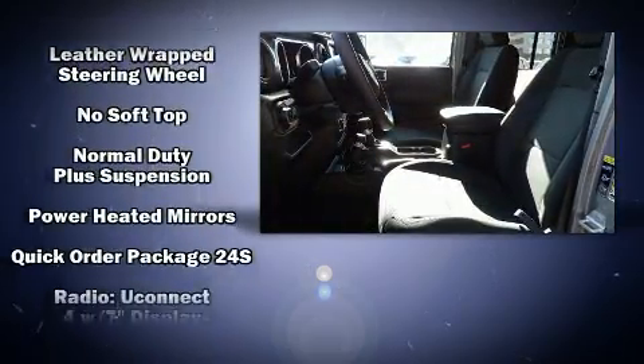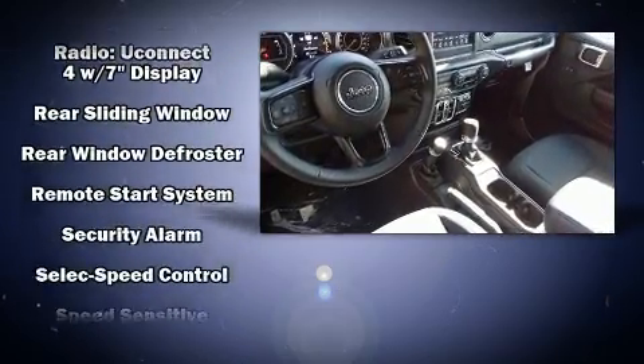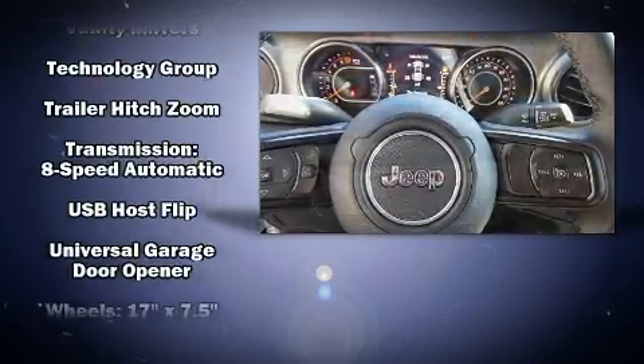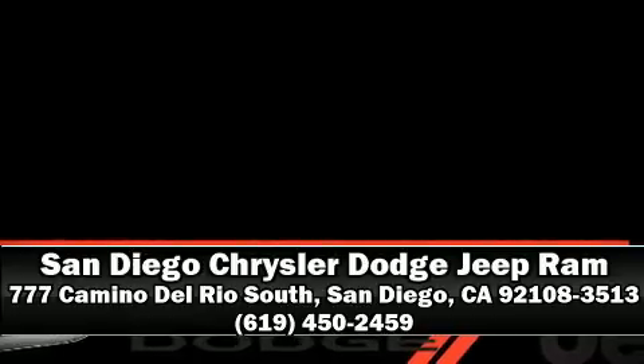Additional safety features include traction control, a security system, and four-wheel disc brakes with ABS. Brake assist technology provides extra pressure when applying the brakes. Our knowledgeable and professional sales reps are here to help you.